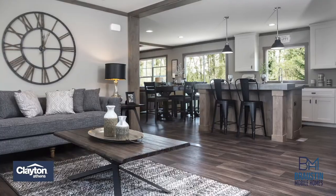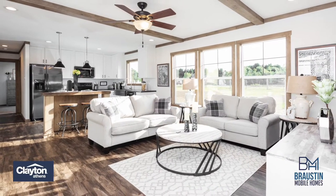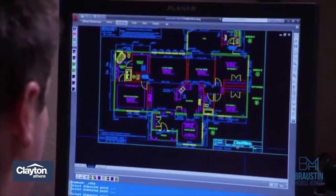Some of those included upgrades are things such as full tape and textured drywall packages, a barn house trim package, and Energy Star and black stainless steel appliances already included in the home.